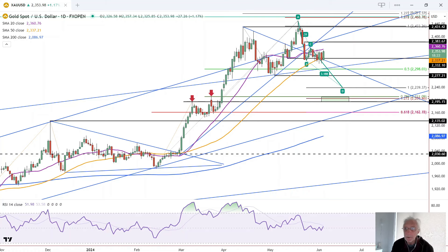Gold starts to firm up today with a little bounce. It's on track to have the highest daily closing price in about six days or so.